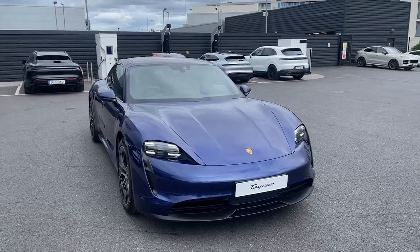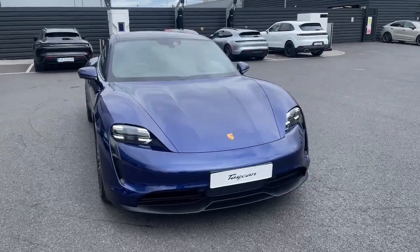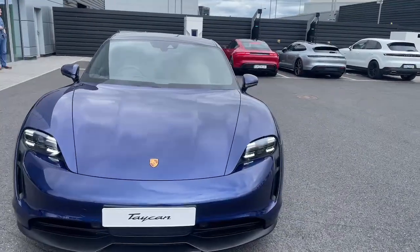Welcome to the Porsche Centre Dublin. Today we are looking at the 2024 Porsche Taycan, finished in a lovely gentian blue metallic.